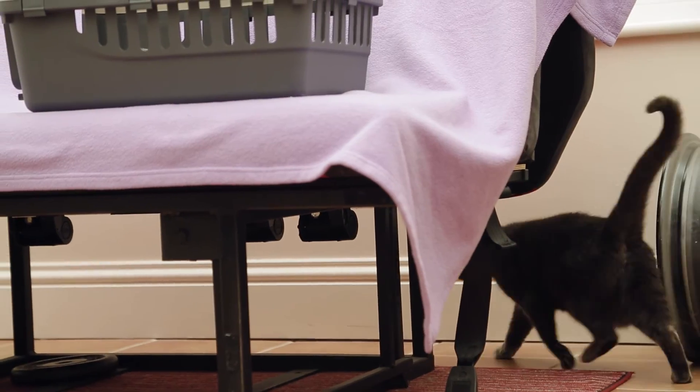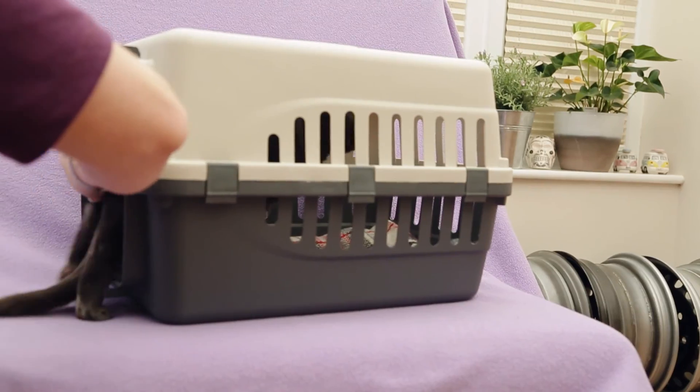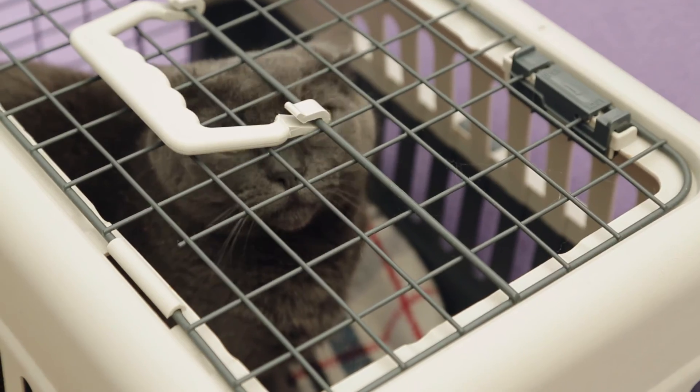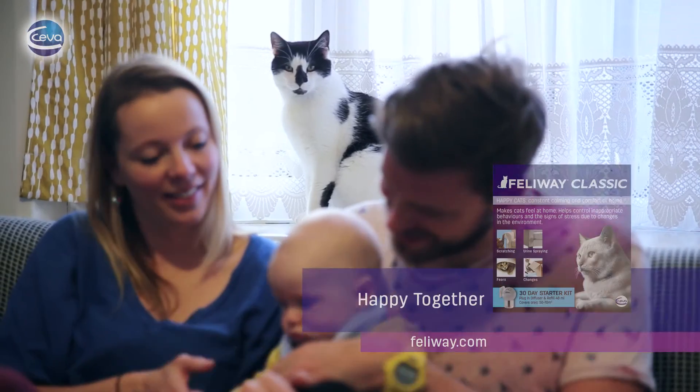Never spray your cat and wait for 15 minutes before allowing it near the sprayed area. Using Feliway for calm and reassurance can help your cat handle changes so you can be happy together.